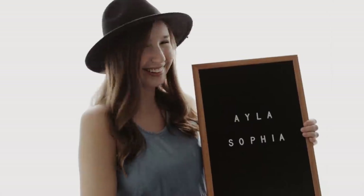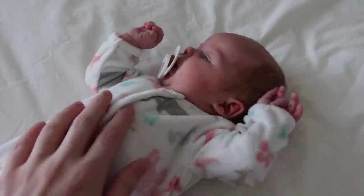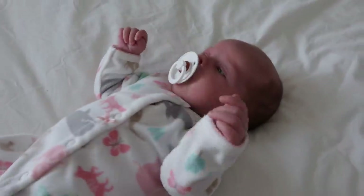Hey guys, welcome back to my channel. Today's video is going to be a newborn essentials video and also breastfeeding essentials. There's a few things I wanted to let you guys know about for breastfeeding as well. Nova is here, so if you hear noises in the background, it's just her talking. I'm going to start with the breastfeeding essentials and then go into the nursery and show you guys the newborn things.